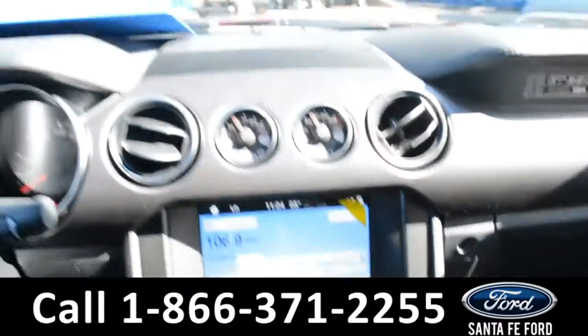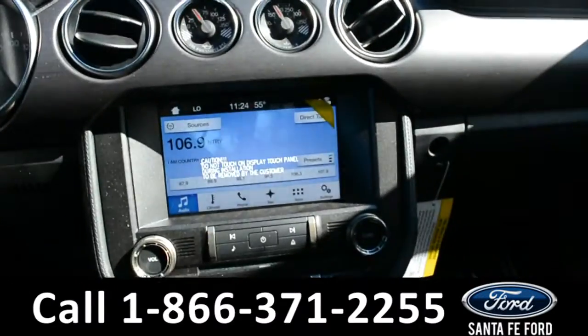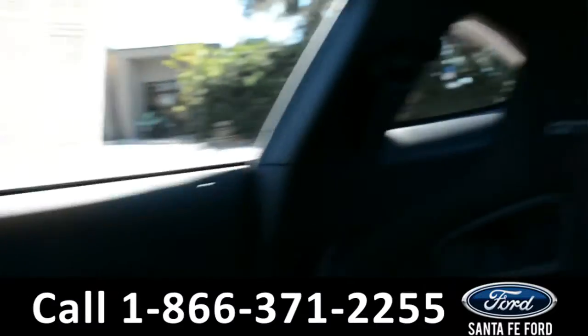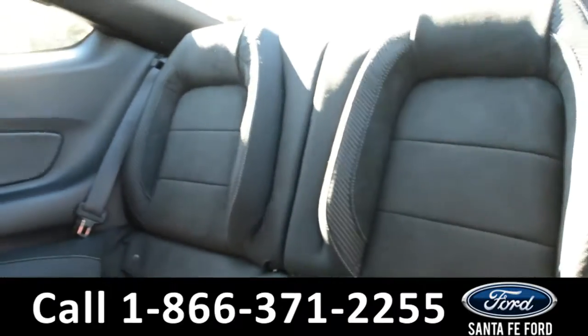This car also has a HomeLink system. Now let's take a quick look into the back row. In the back seat, there are two bucket seats.